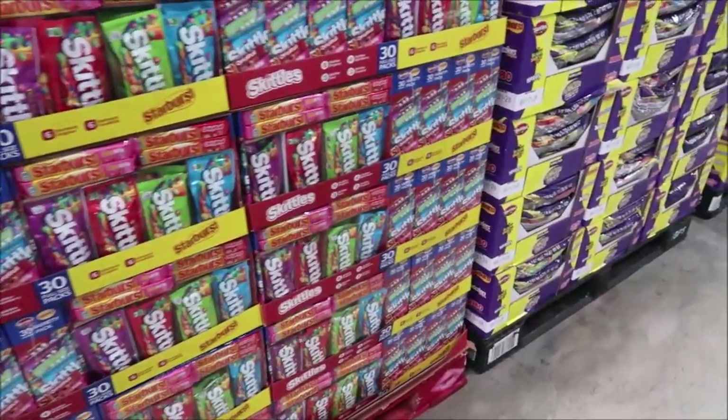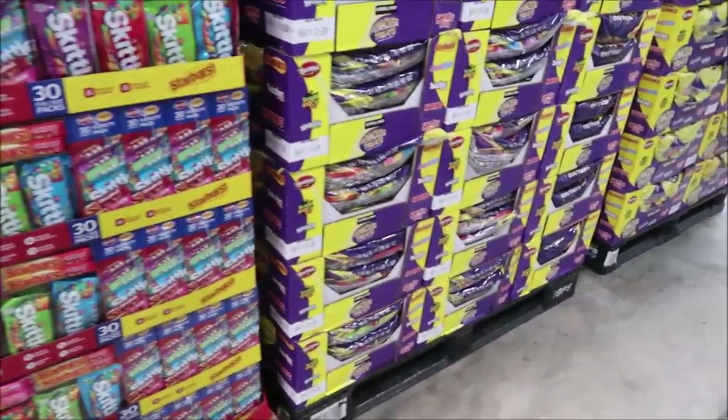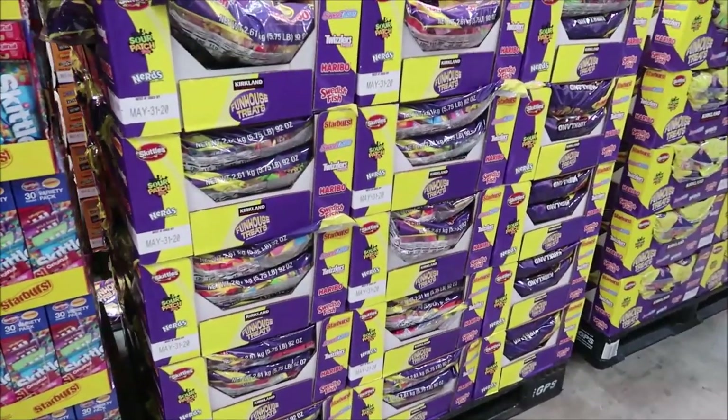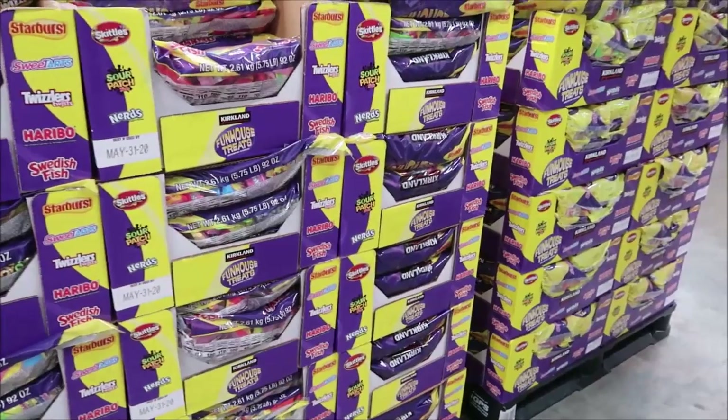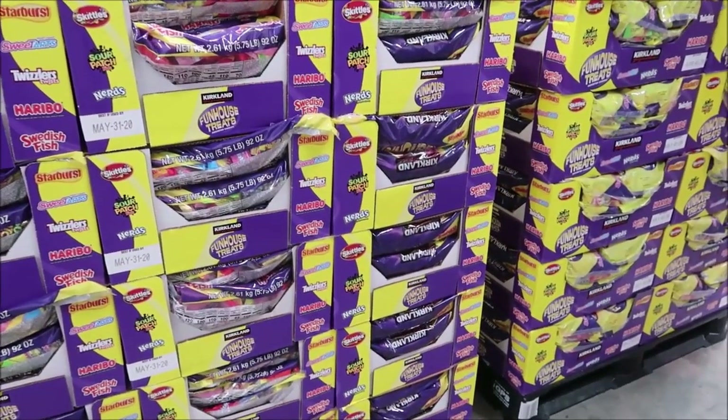Some people like to give out full candy bars, so they have those too. Then there's a big variety pack with Sweethearts, Twizzlers, Haribo, Swedish Fish, Nerds, and SourPunch.